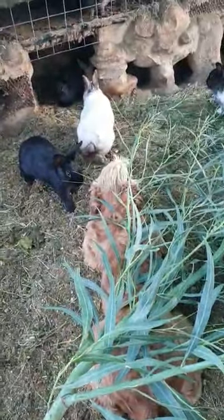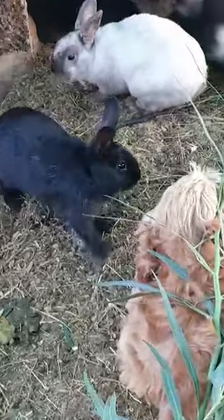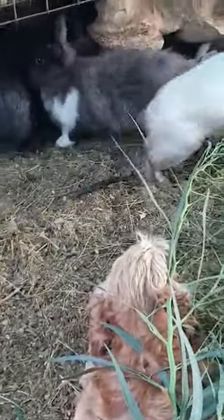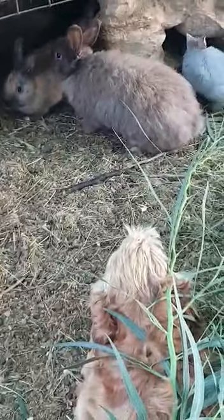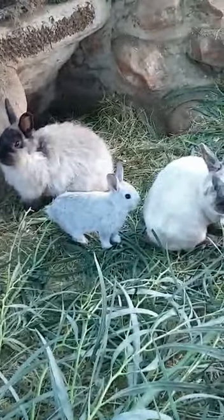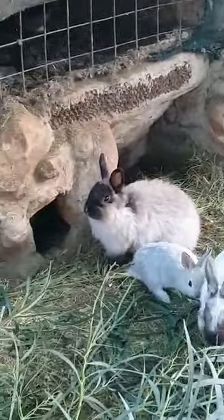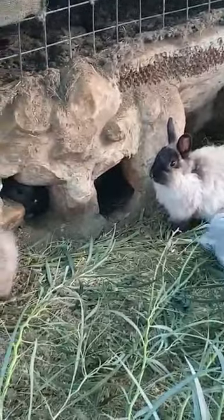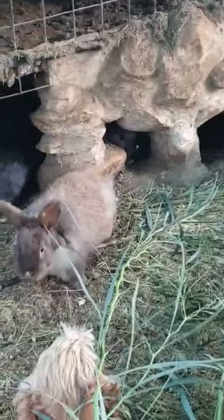Look at the bunnies coming to say hello to Rusty! They come and they sniff him, and he lies there dead still — he won't hurt the bunnies. Look at that tiny little one, isn't it cute? The little grey bunny, wow!